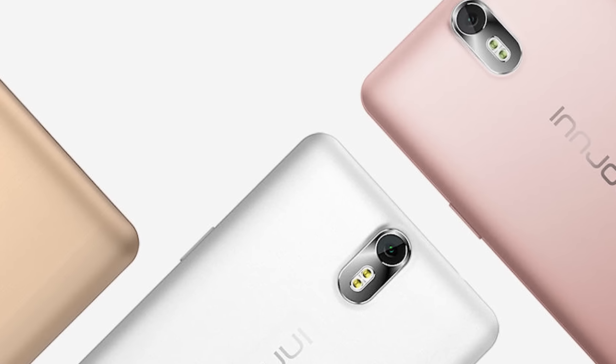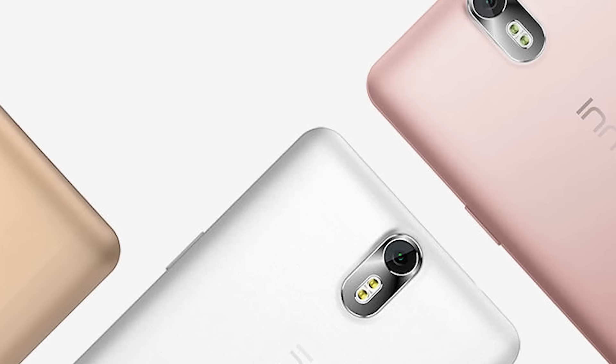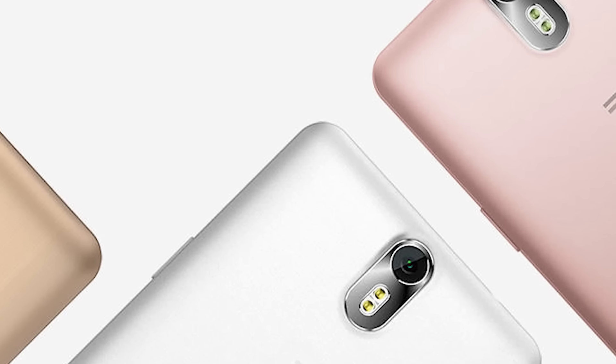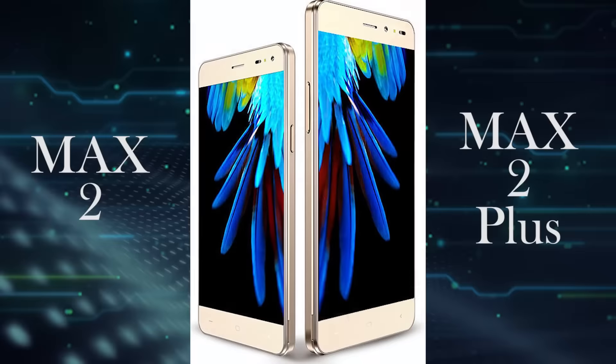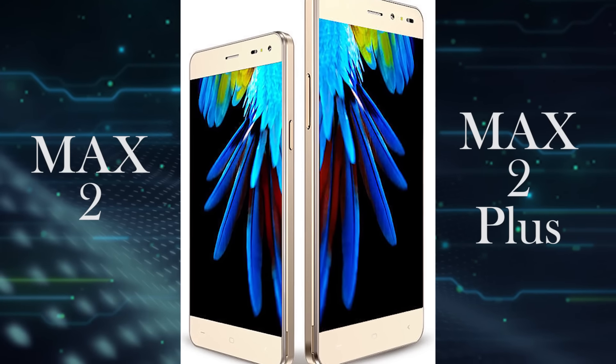Hey, what's up guys, Oscar Mini here. In this video, I'm going to be running a specification and feature overview of the yet-to-launch Innjoo devices, namely the Innjoo Max 2 and the Innjoo Max 2 Plus. The heat on the mobile manufacturers and the African smartphone market is getting intense, with everyone trying to outshine the other with some offers to their loyal fans.